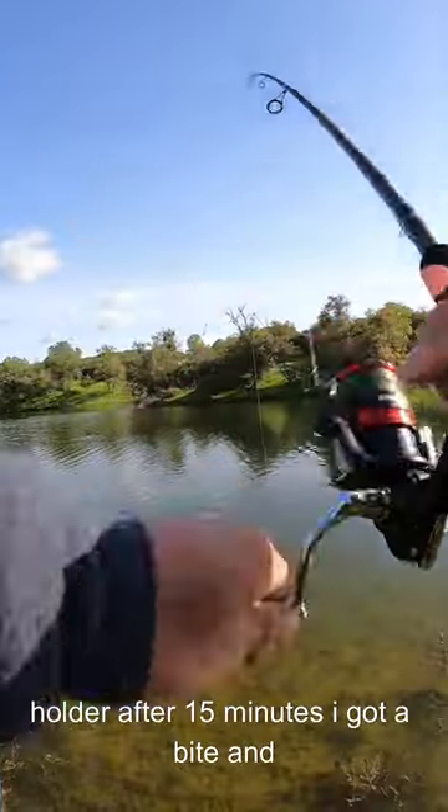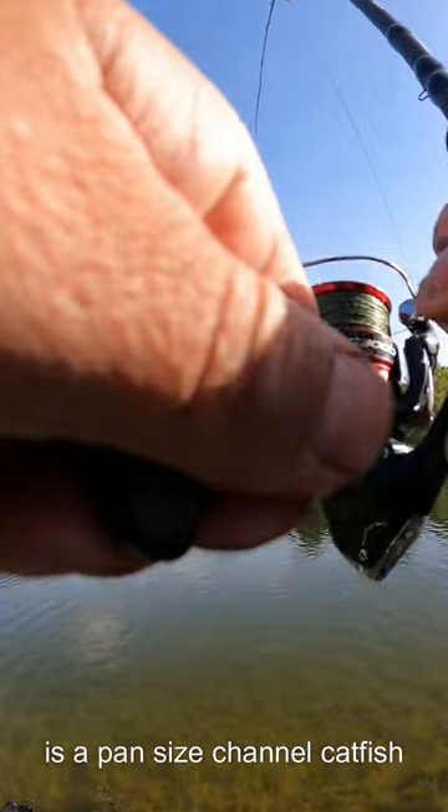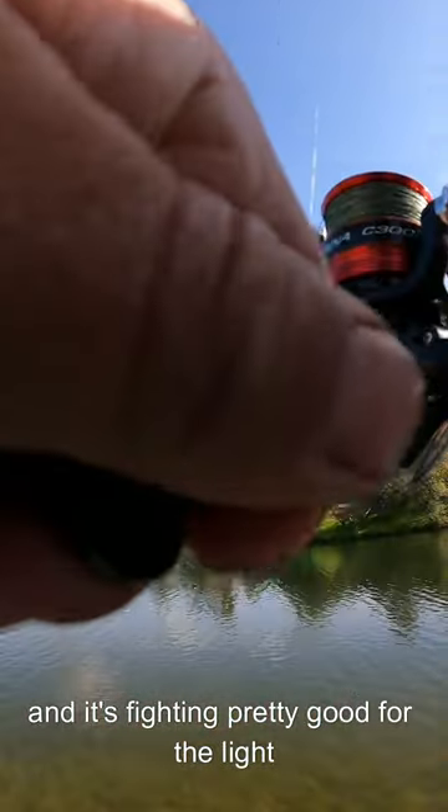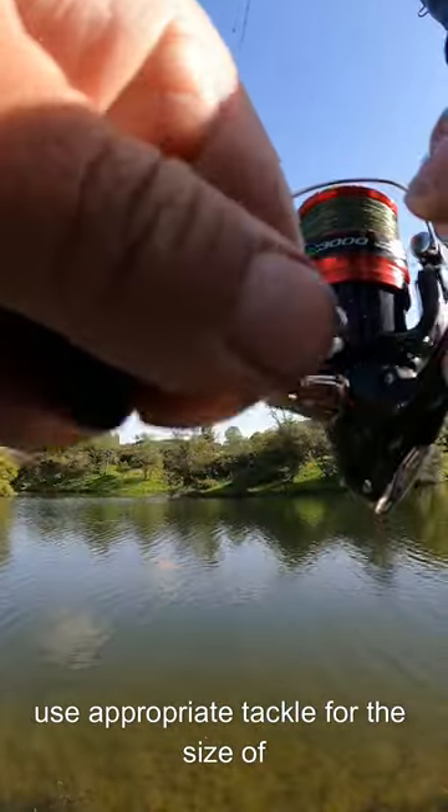After 15 minutes I got a bite, and this is exactly what I'm looking for — a pan-sized channel catfish, and it's fighting pretty good for the light tackle I'm using.